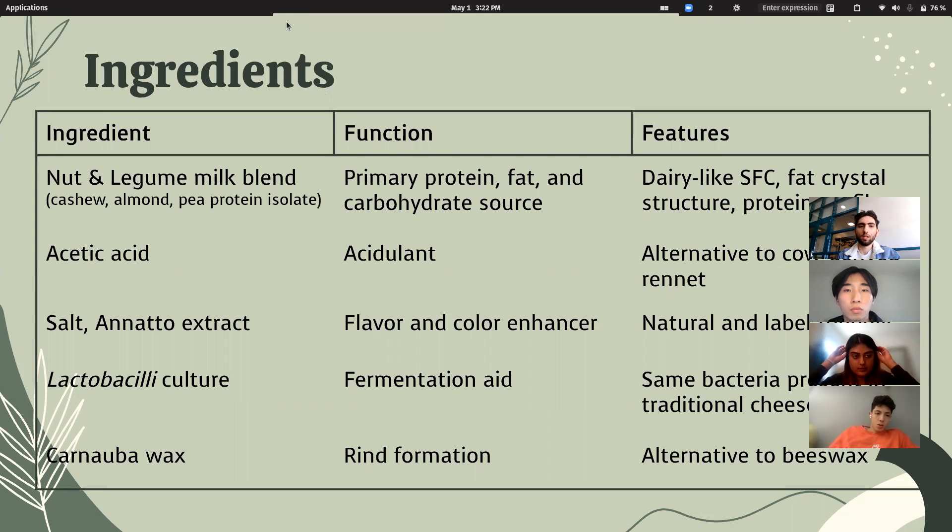For the ingredient profile, we had sustainability and cost effectiveness in mind, as well as a clean label. The primary milk substitute we decided on is a nut and legume milk blend consisting of cashews and almond, adjusted with pea protein isolate. This combination of plants has similar characteristics to dairy milk and, post-processing, will yield characteristics like those described for hard cheese. Rennet, traditionally used in cheese making, is derived from the cow intestine, so we opted for acetic acid as a plant-based acidulant. This is quite label-friendly, as it is the main ingredient in white vinegar.